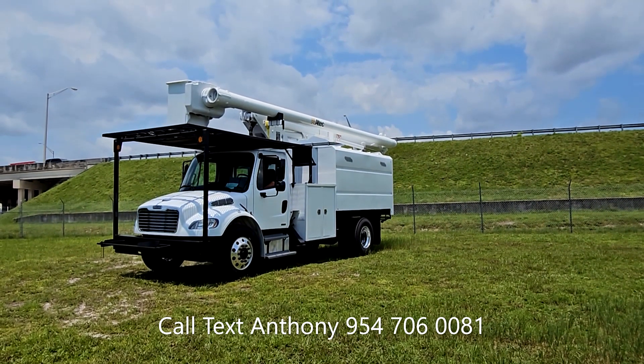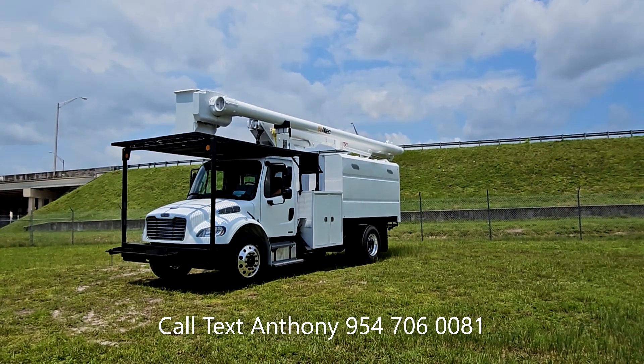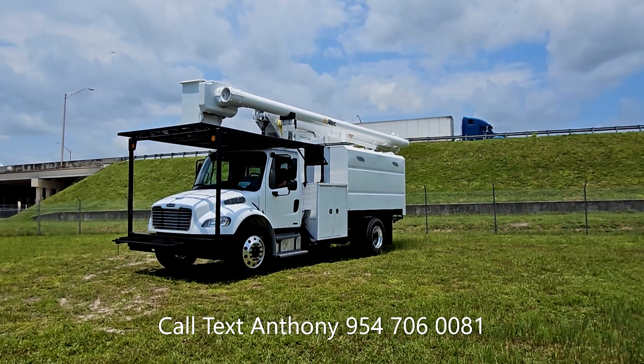American Trucks and Equipment, located at 406 North State Road 7, Hollywood, Florida 33021. You can call or text Anthony Rubio at 954-706-0081.